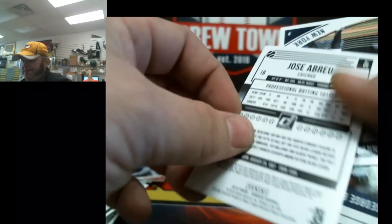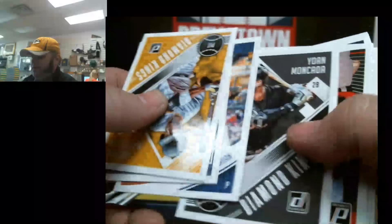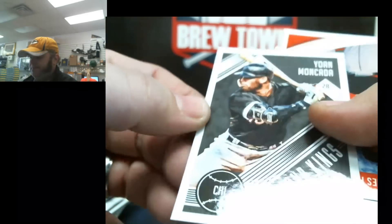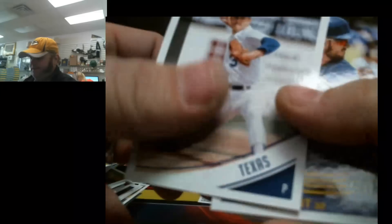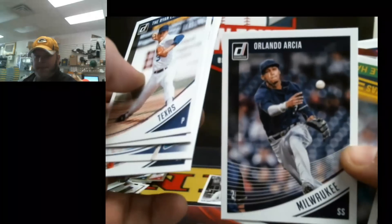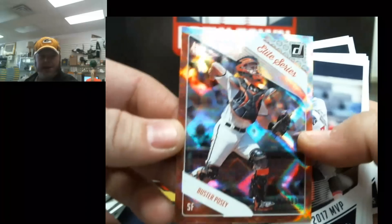Jose Abreu, black and white — let's see what that's all about. Oh, this is gold. George Springer, numbered to 99 — so that's the press proof. Tons of parallels, this is gonna be nice. Elite Series Posey, numbered to 999. Probably the nicest looking card we got, and it's numbered to 999.